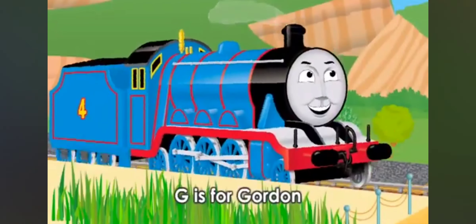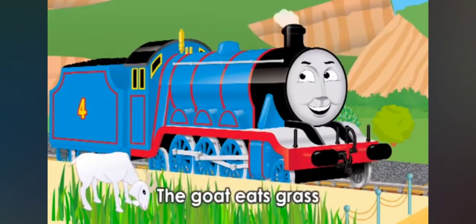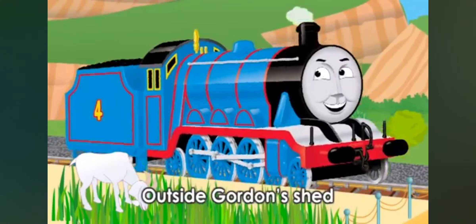G is for garden, and G is for goat. The goat eats grass at Gordon's shed.